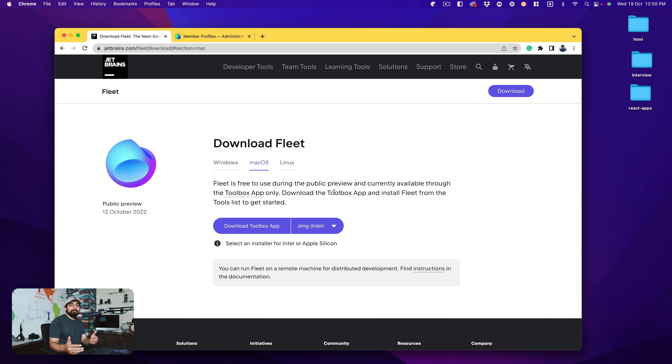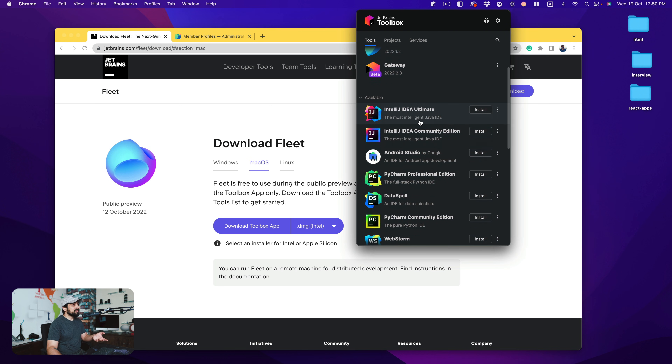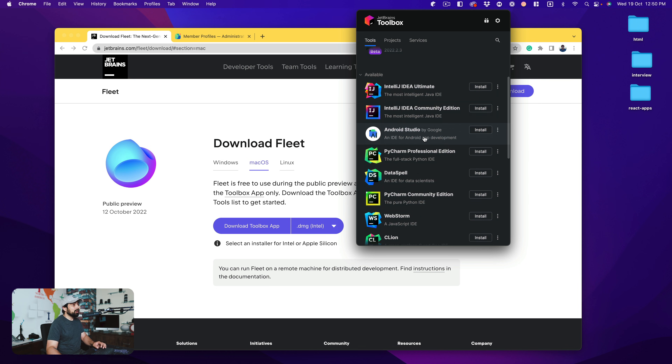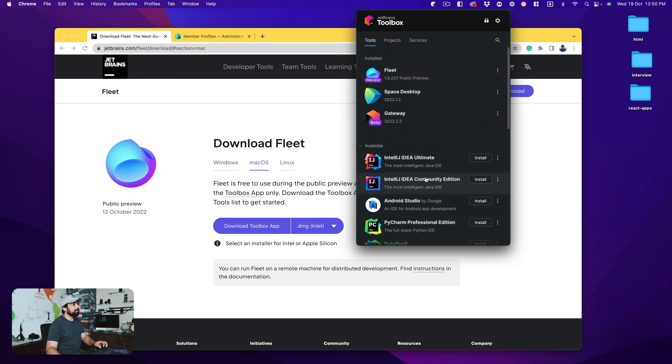You can just pick which software you want to install and which version - which is really important for organizations because they don't want to jump to the newest version right away. There might be some bugs or crashes, so they want to move to different versions only once things are vetted and tested. JetBrains knows this; they've been handling organizations for the longest time. You download it, install it - really simple - and then you see the Toolbox with all the products: IntelliJ, Android Studio, WebStorm, PhpStorm, and a lot more.